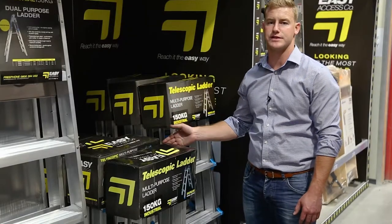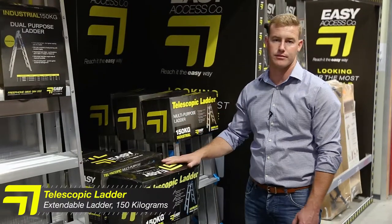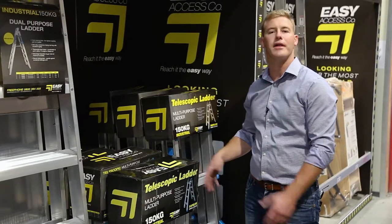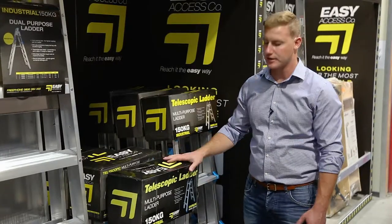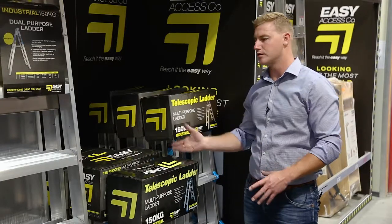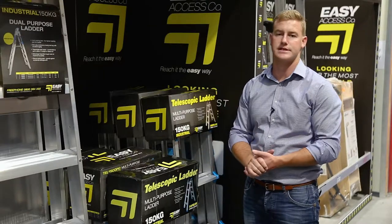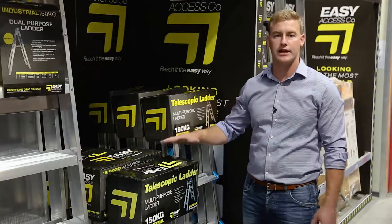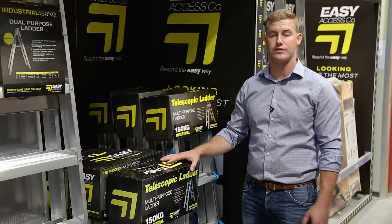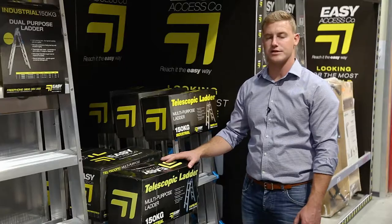These here are our multi-purpose telescopic ladder option. We have a three step, four step, and five step model available. These are a great multi-purpose ladder because they can be used for many things. They extend higher and longer, they fold out into different shapes, and they can be used offset for use on stairwells — for example, changing a light bulb above a stairwell or painting in one. The Easy Access multi-purpose ladder is one of the very few on the market that is rated to 150kg and can be used by tradesmen on work and construction sites around New Zealand.